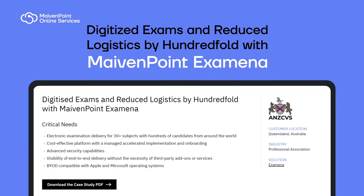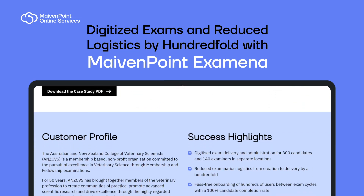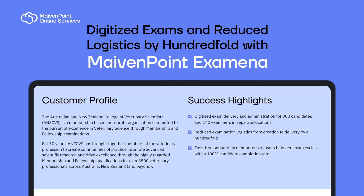This new exam experience eases the need for travel and provides added convenience for professionals whose industry certifications require regular renewal.